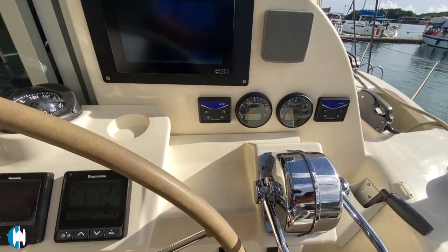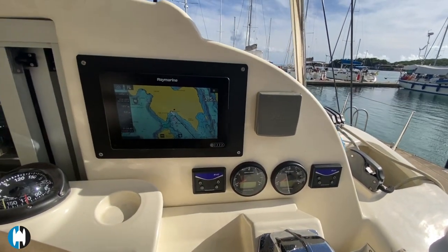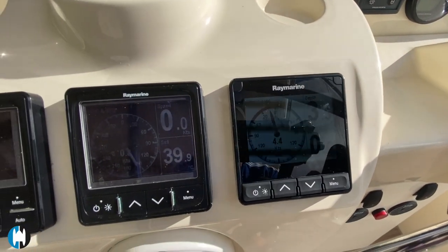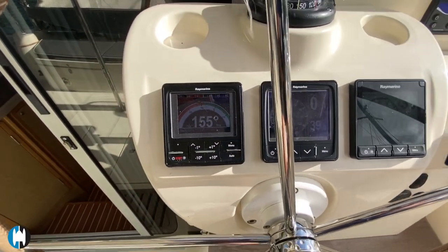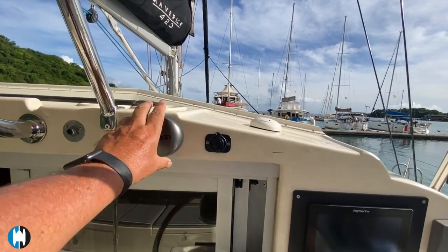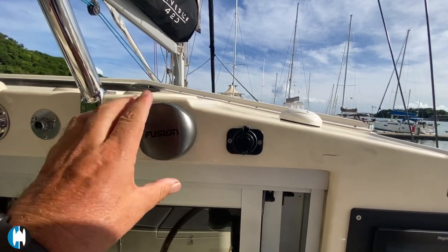The equipment at the helm is all looking in really good shape. There's a brand new chart plotter, and all the gauges and everything at the helm work properly. There's a little bit of flickering visible here, but that's just an effect created by the camera - you don't see it when looking at the gauges in person. There's also an audio system with a remote control just here at the helm.